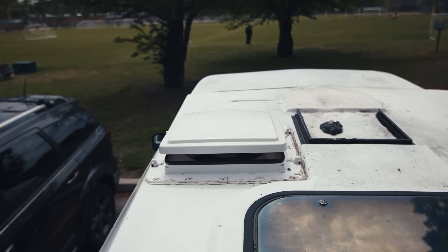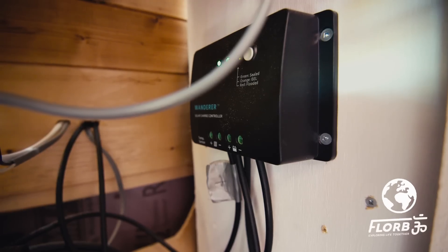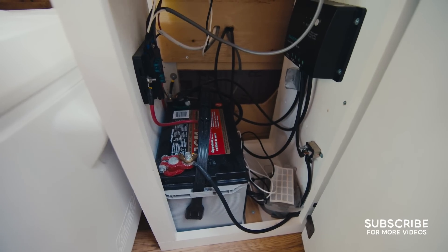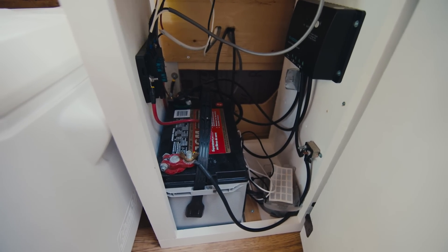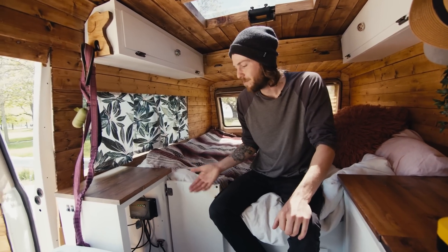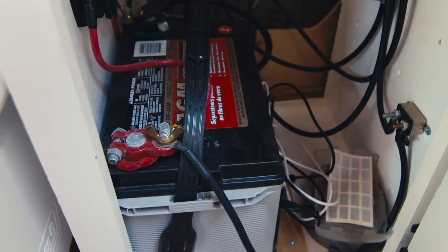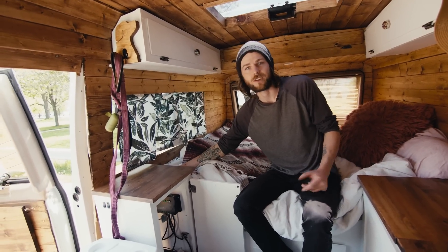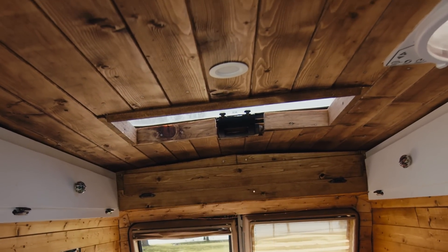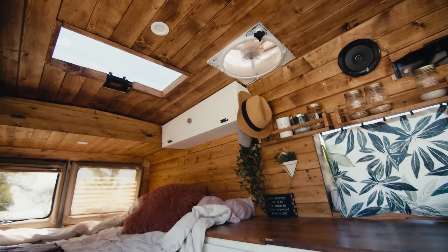We've got our Max Air fan up top and a 100-watt solar panel. The wire runs in through the side and into the Renogi Wanderer PWM solar charger — it's not the best, but it does the trick. It charges a 70 amp-hour battery, and since you're only supposed to use half, we really only get 35 usable amp-hours. But with that solar panel we've never had a dead battery. We run our fan, our lights, and a cigarette outlet off of it to charge everything. We haven't got an inverter yet, but we'll get that soon. The lights are 12-volt — they had an adapter hardwired in for house use, so I just cut the adapter off and hardwired them right in, and it works.